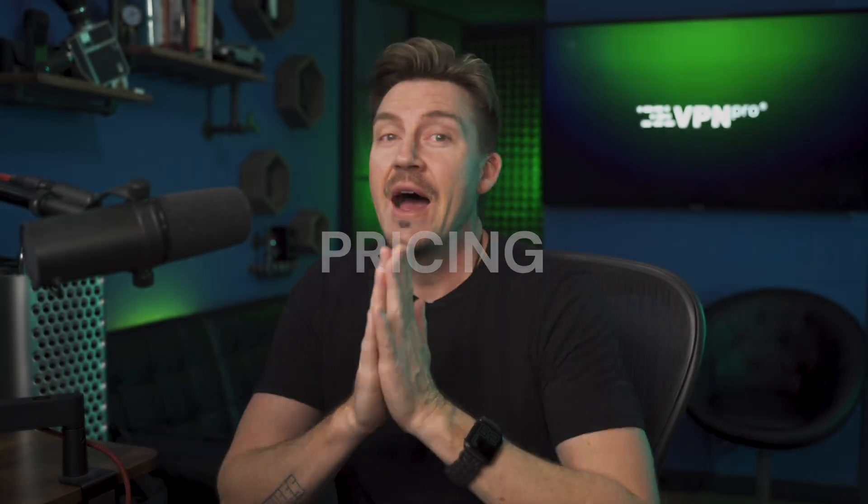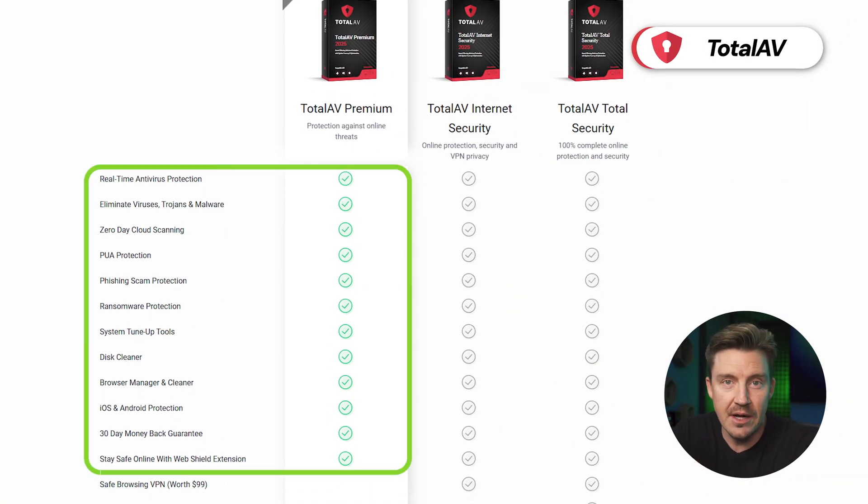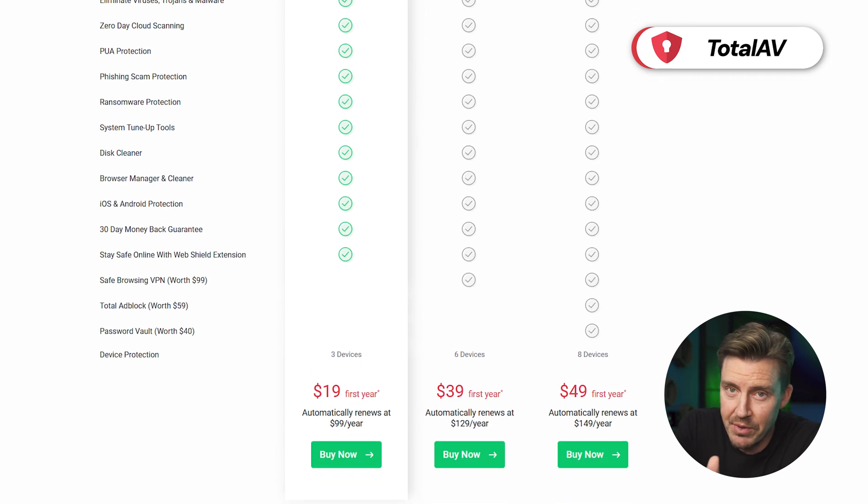Pricing-wise, I know most people would prefer a free antivirus for Chromebook, but the protection you get from paid plans is unmatched, so I made sure to pick providers that are reasonably priced and include flexible plans to suit all budgets. I found TotalAV to be the best option for users seeking lightweight yet strong protection. The entry-level plan includes all the features mentioned, has one of the lowest price tags, and allows use on three devices simultaneously. Each tier upgrade is still super affordable and includes even more features and devices.